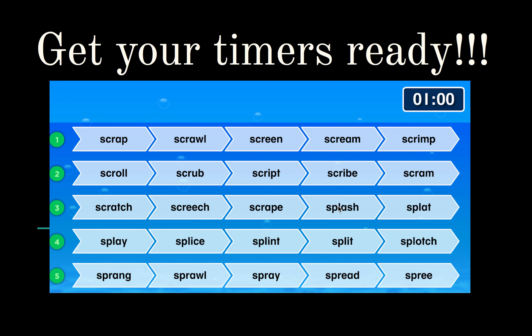Get your timers ready. I want you to try and read these three-letter blends in one minute. Pause the video here and set your timer. Ready, set, go!